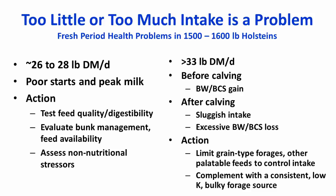Some farms have the opposite problem — cows consuming too much energy, which is very easy to do on some typical close-up diets. These cows often consume more than 33 pounds of dry matter intake, and before calving you may see increases in body weight and body condition score beyond what is desired. After calving, cows may have sluggish intake and excessive body weight and body condition score loss. Potential actions include limiting grain-type forages like corn silage and other palatable feeds, and complementing existing diets with a consistent, low-potassium, bulky forage source such as straw or hay.